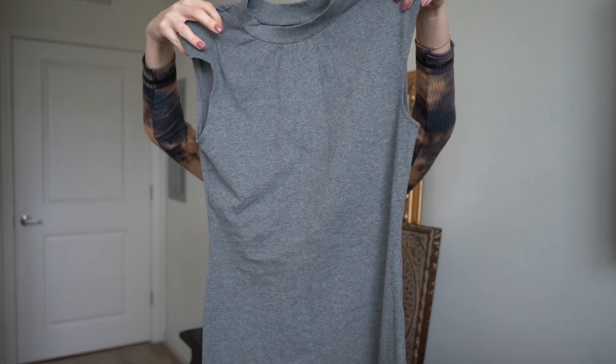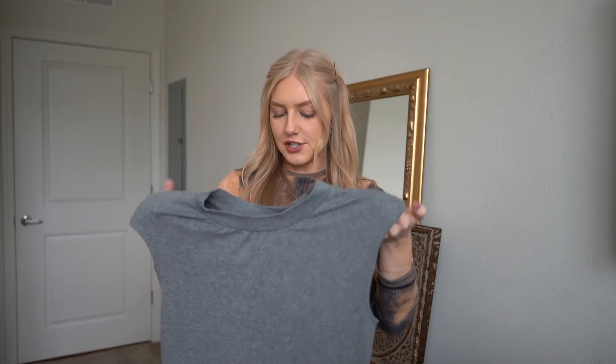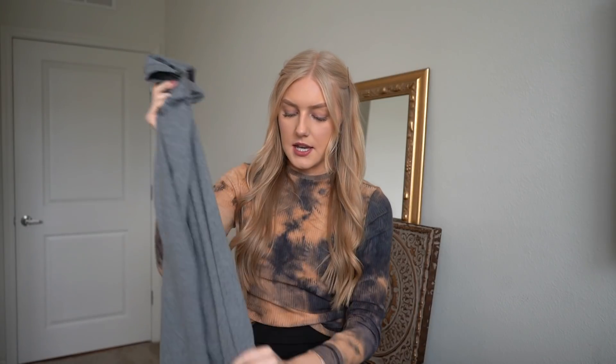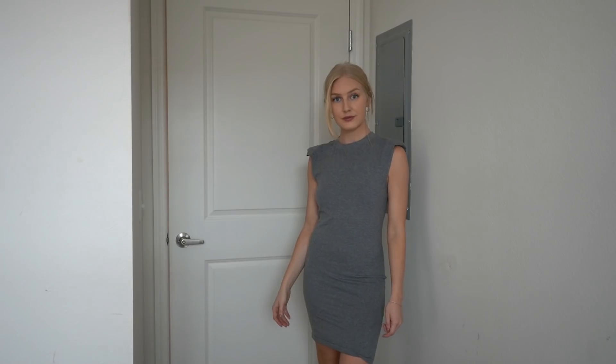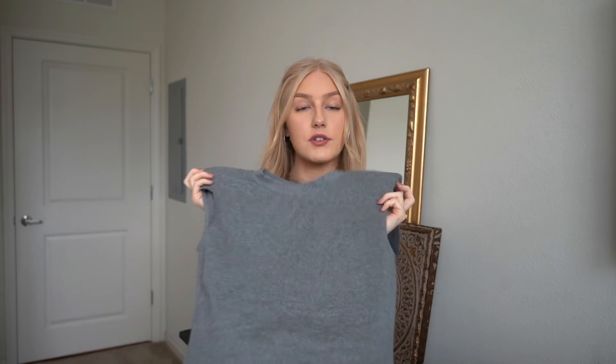The next item is this padded shoulder bodycon dress. I didn't think I'd like these types of shoulders but I actually do — it's like shoulder pads and it looks really nice. You can pair this with anything and the material is really nice and stretchy. It fit me really nicely — not too loose and not too tight. I don't have a dress with shoulder pads so this is something new. Can't wait to take pics in it.